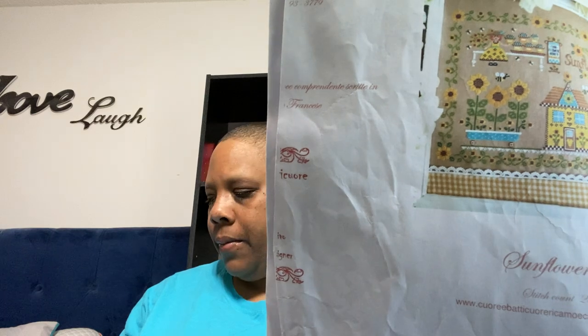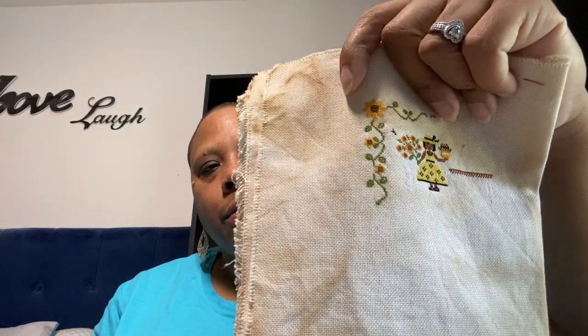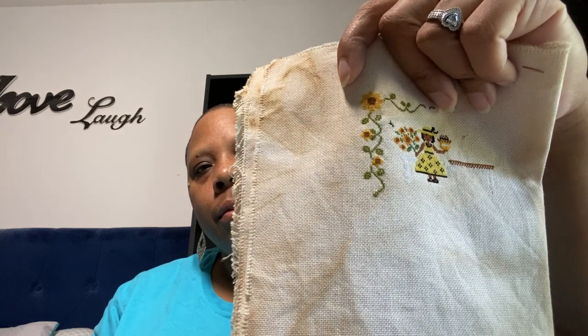Next up we have Sunflower Farm. I'm stitching this on 28 count evenweave, coffee-tea dyed by me, and I'm stitching it one over one with DMC. I have converted the young woman in the picture to a woman of color. And that's where I'm at. Because some of these WIPs just have got to get done.